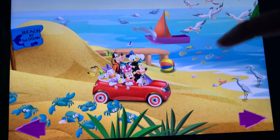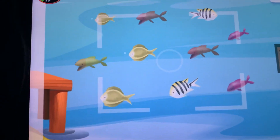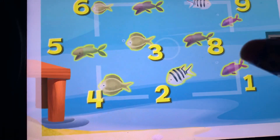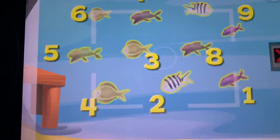Welcome ashore! Those are fish! Touch the animals to count them. One, two, three, four, five, six, seven, eight, nine, ten. Now, tap the camera to take a picture. Say, sunshine!